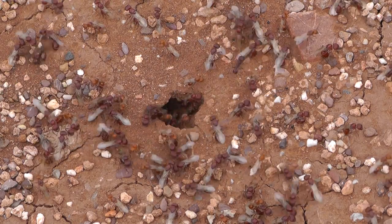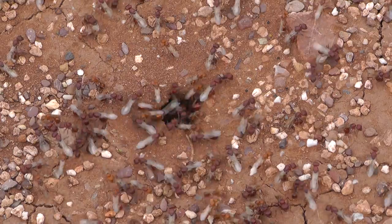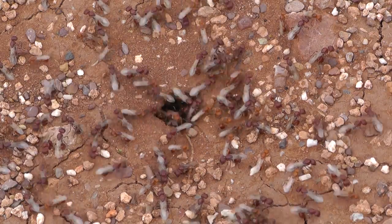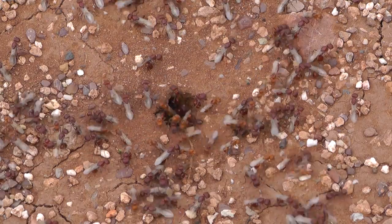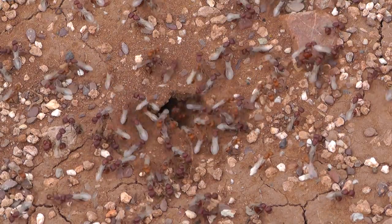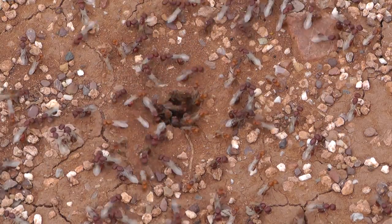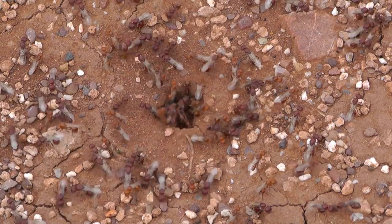I don't know what that was all about. The number of queens here is hard to determine because they're not just coming out — sometimes they're going back in. It looks like at least hundreds of them total.